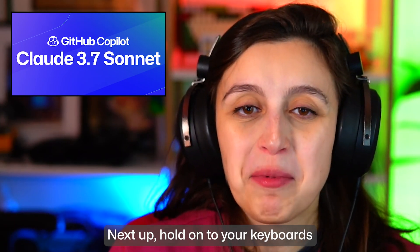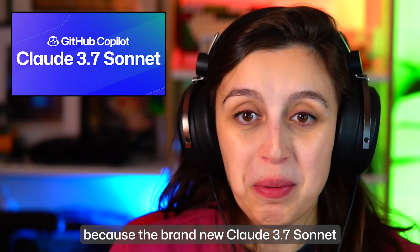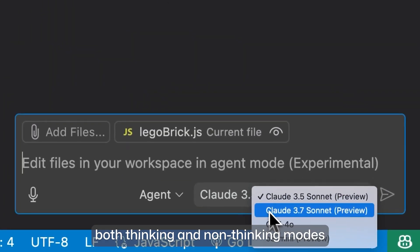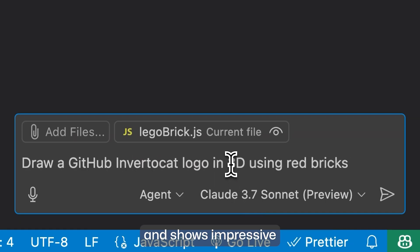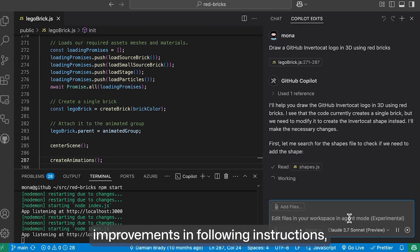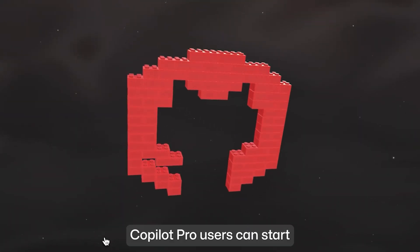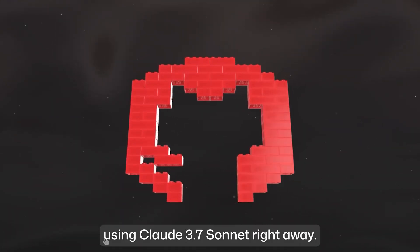Hold on to your keyboards because the brand new Claude 3.7 Sonnet model is here. This new model supports both thinking and non-thinking modes and shows impressive improvements in following instructions, breaking down tasks, and building UIs. Copilot Pro users can start using Claude 3.7 Sonnet right away.